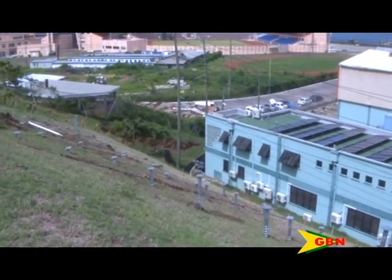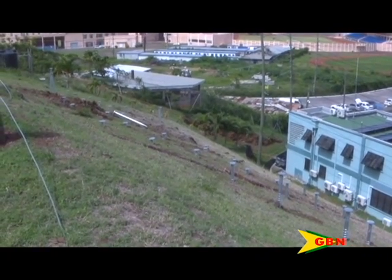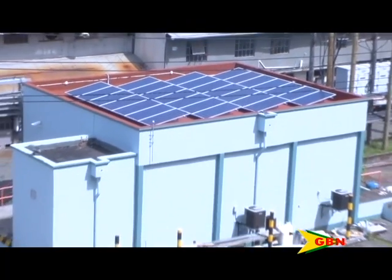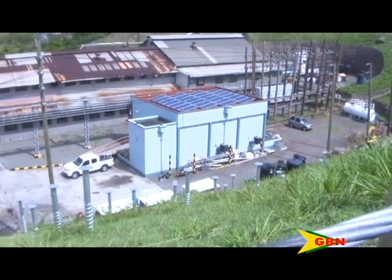He said this method will be implemented at the company's three locations, including the employees and customer car parks in Grand Anse. He added that this is a bit more costly, however, but it gives the company the opportunity to generate PV power from it.